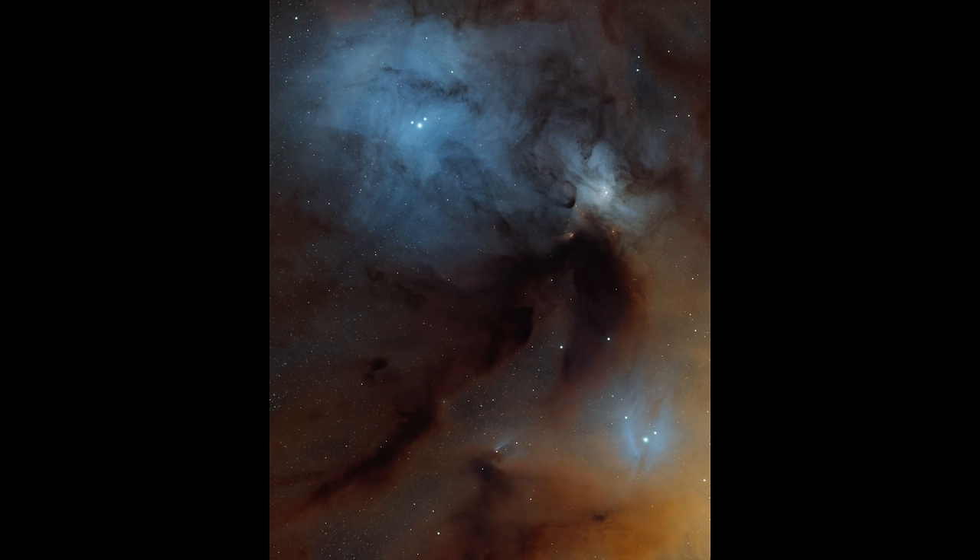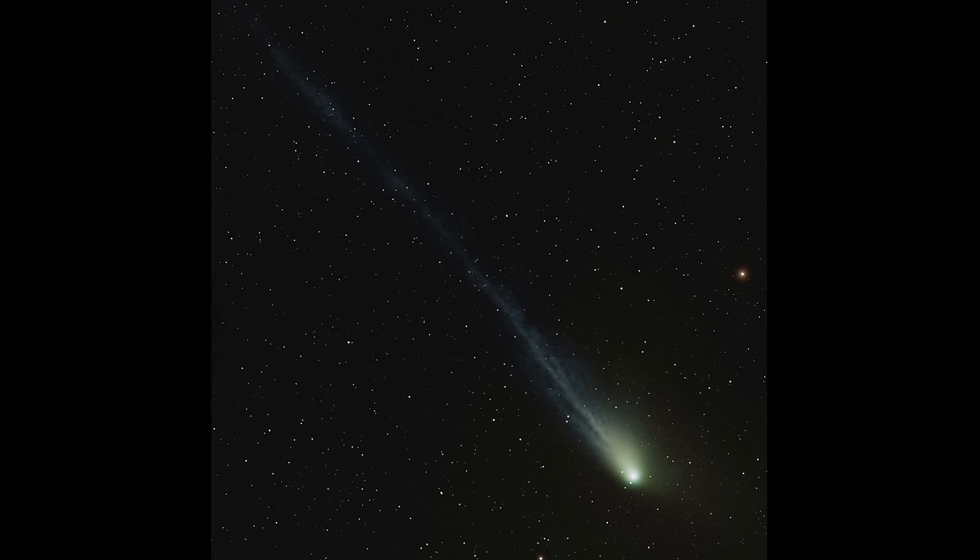I'll leave you with the two images I've processed so far from Starfront. The first is IC 4604, part of the Rho Ophiuchi cloud complex in Scorpio — a famous area with a yellow-orange reflection nebula from Antares, but I'm focusing on the blue reflection nebula in that complex. The second is Comet 13P/Olbers, which Bray Falls alerted me to during my visit. I have to credit the exceptional dark skies at Starfront because it's very hard to bring out comet tails when they're this faint and this low in the sky. The dark skies made that image really possible. That's it for this one — until next time, this has been Nico Carver, clear skies.